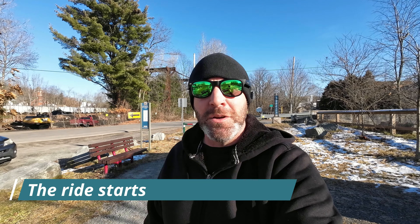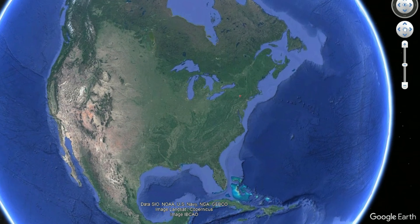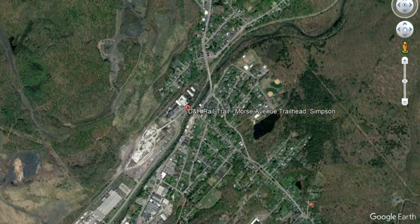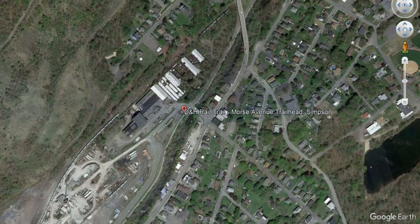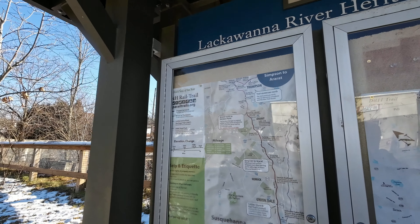Before we get started, I want to let you know that this video is serving two purposes. The first is to see what I might find along what is known as the D&H Rail Trail, the trail that I'm riding on for the very first time. I'm starting off here in Simpson, Pennsylvania heading north, going through some remote areas and hoping to find things that are hiding along the way.